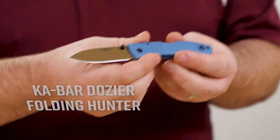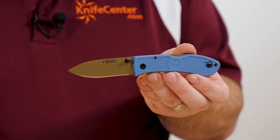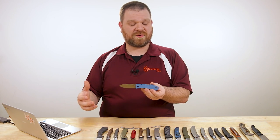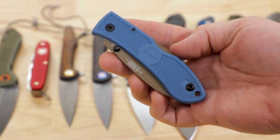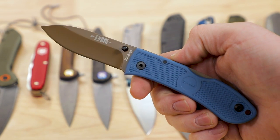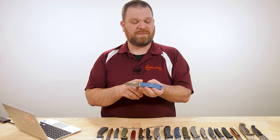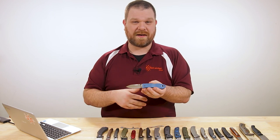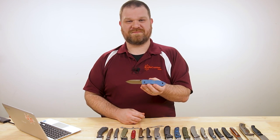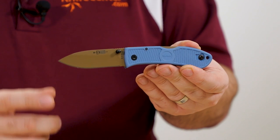The first knife is the Dozier Folding Hunter from Ka-Bar, recently upgraded to D2 steel coming in at 33 bucks. Now this knife has always offered a ton of bang for your buck, because it's got a nice low price but a very capable steel and a very versatile shape overall. And now with the upgrade to D2, it still maintains a very strong value proposition. Now it does lack some of the modern cool features like ball bearing pivot, a flipper tab or a deep carry pocket clip. But what it does have is a time-proven design that's very capable. It's also a very easy recommendation for me to make to most people.